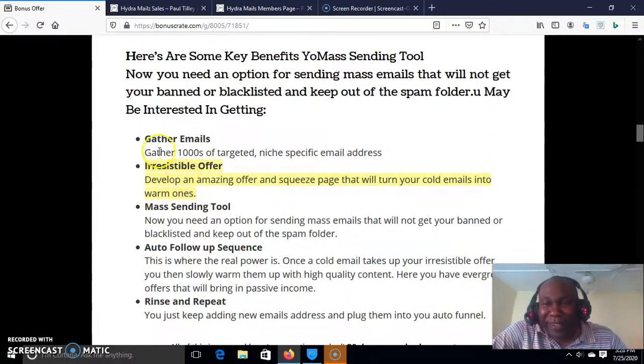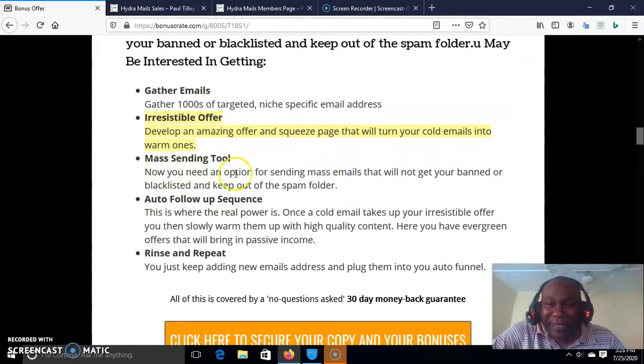So what are the benefits? It helps you gather 1,000s of targeted niche-specific emails. Develop an amazing offer and squeeze page that will turn your cold emails into warm ones. Mass-sending tools. Auto-follow-up sequence. Rinse and repeat. And there is also a 30-day money-back guarantee.